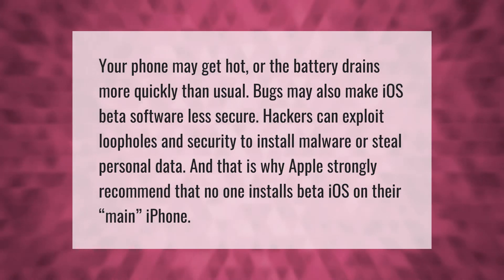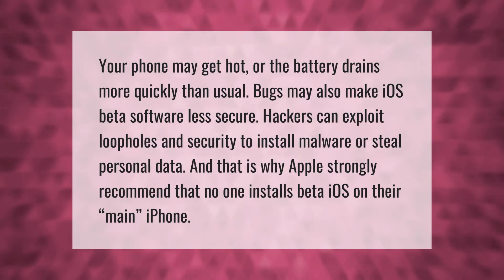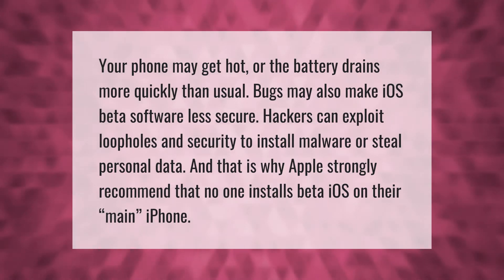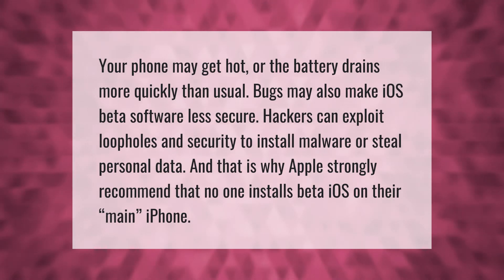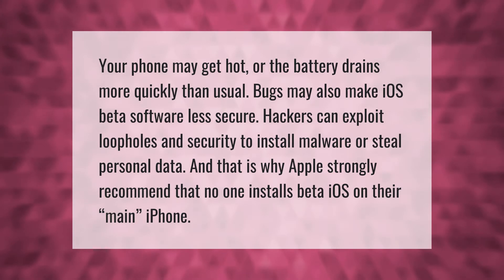Your phone may get hot or the battery drains more quickly than usual. Bugs may also make iOS beta software less secure. Hackers can exploit loopholes in security to install malware or steal personal data, and that is why Apple strongly recommends that no one installs beta iOS on their main iPhone.